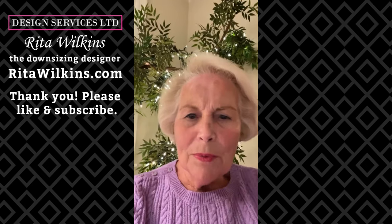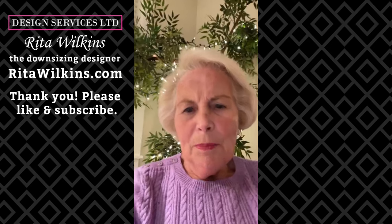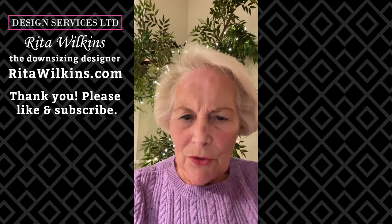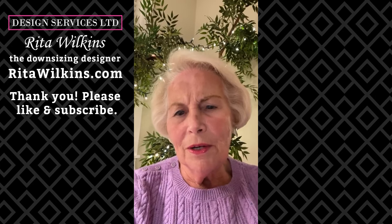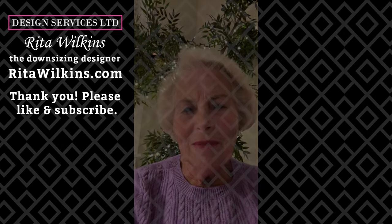I hope this helps. This will be placed on my YouTube channel, Rita Wilkins, and it will also be on our website at Design Services Ltd.